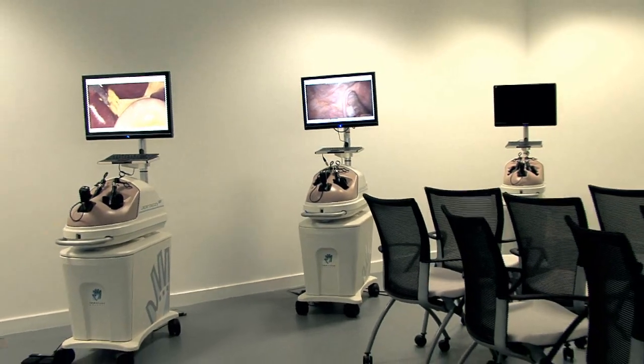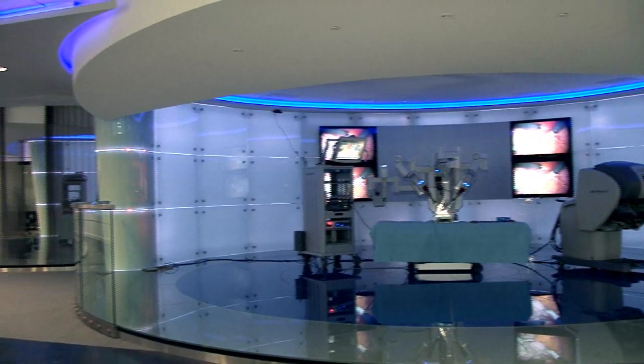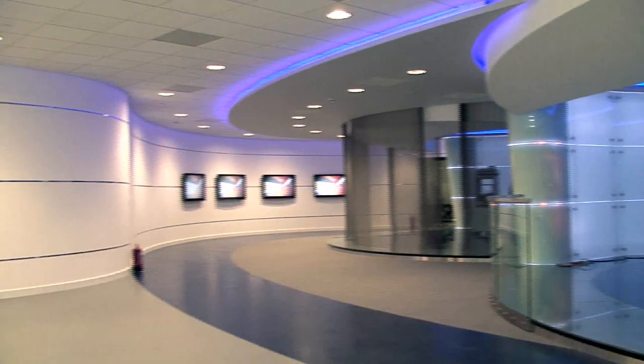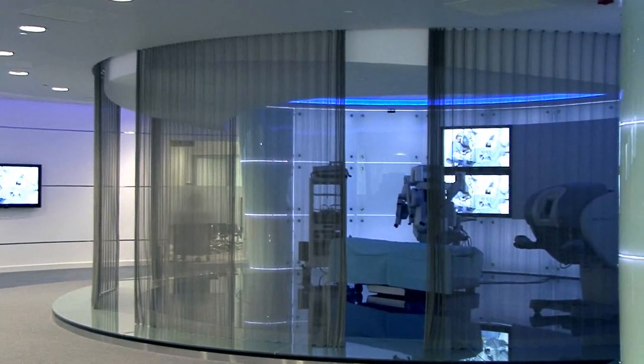It has three virtual simulators in there. The core part of our center consists of three different theaters. We have a smaller theater on the left-hand side, where you can already see one of our surgical robots.